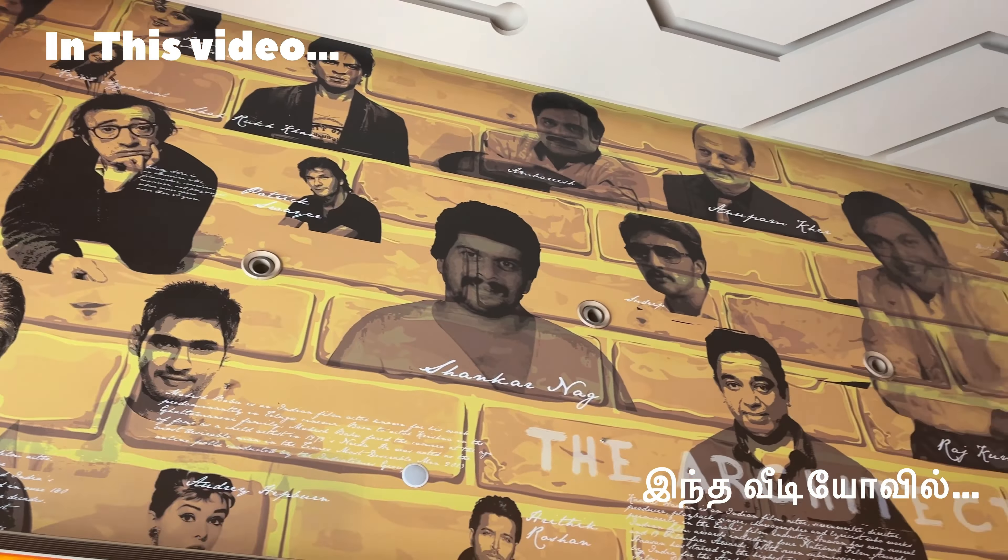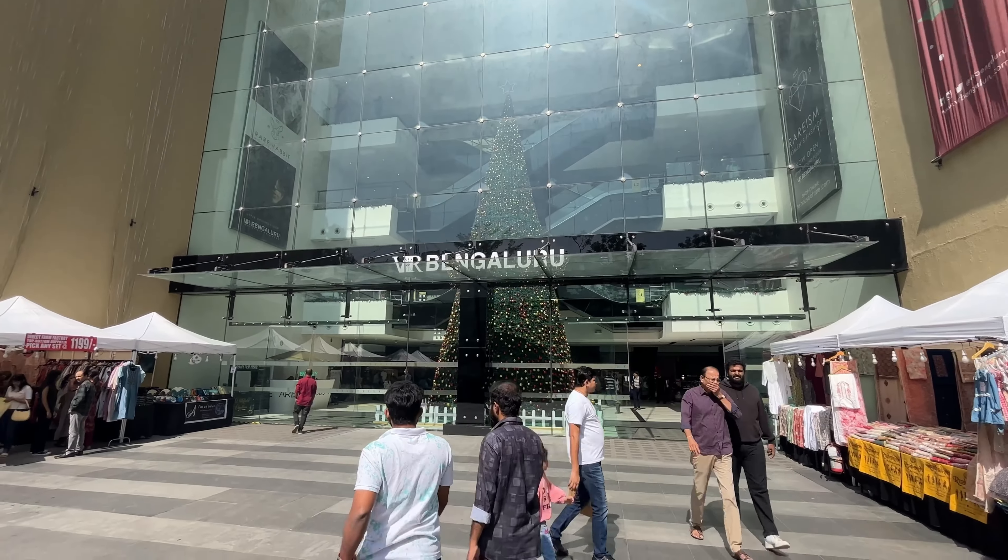In a while, there are some celebrities. They are almost Tamil celebrities. Welcome to Phoenix Mall, VR Mall, Bangalore, Singapore, and Bangalore.